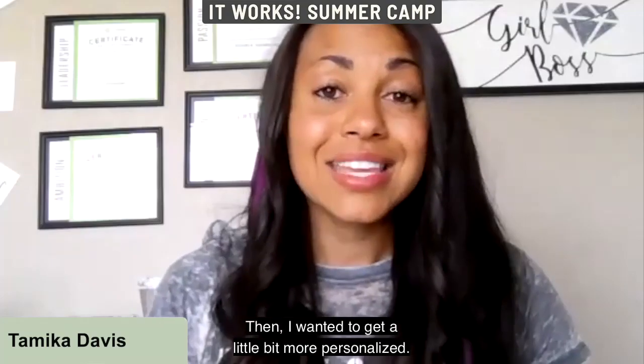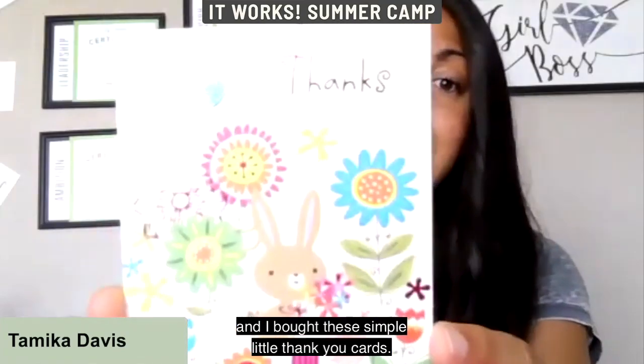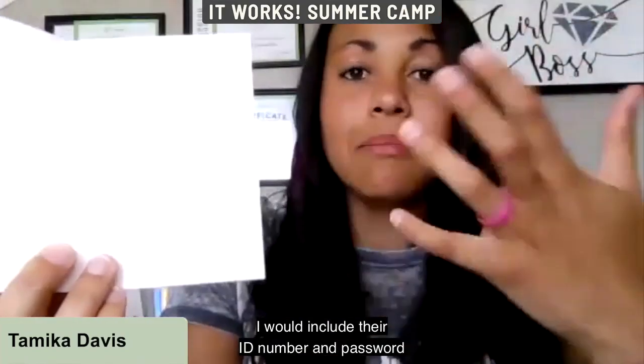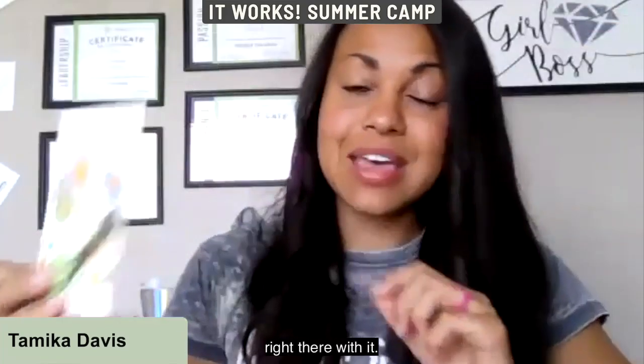Then I wanted to get more personalized, so I went to the dollar store and bought simple thank you cards. On the inside I'd write a handwritten letter to the customer, include their ID number and password, let them know I was there to help, and send it in the mail — sometimes even with a keto or an energy stick.